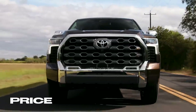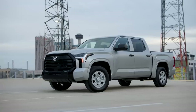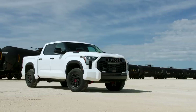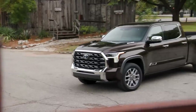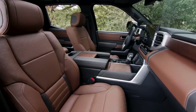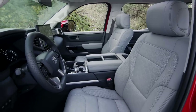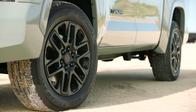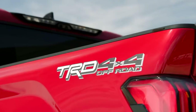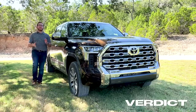Toyota will offer the Tundra in six trim levels: the base SR, SR5, Limited, Platinum, 1794 Edition, and the off-road-ready TRD Pro. If money is no object, we absolutely adored the 1794 interior — it really feels like Toyota got a lot of inspiration from Lexus. If you don't have an unlimited budget, the Limited trim offers the luxury features you want without breaking the bank. You can also add a TRD Sport or TRD Off-Road package for added customization.